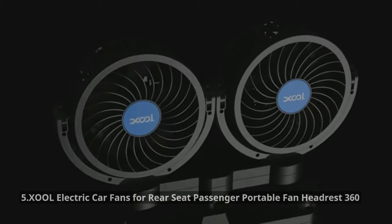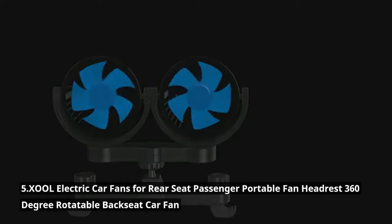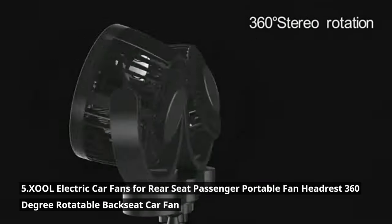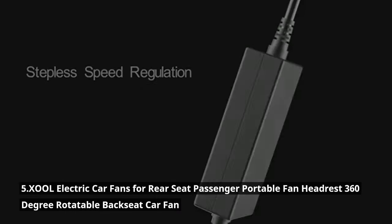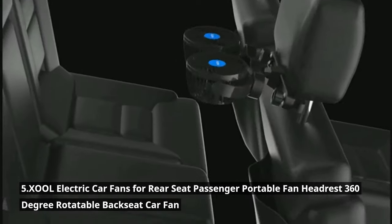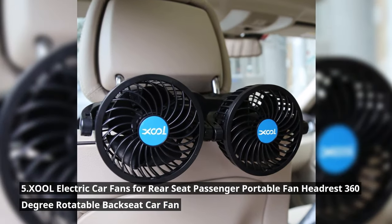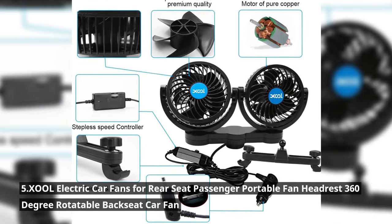Stay cool — literally — with the XOOL electric car fans. Designed for rear-seat passengers, these portable fans are a game-changer, especially on scorching summer days. They offer a 360-degree rotatable design, allowing you to direct airflow wherever you need it, and are powered by your car's 12-volt outlet for a consistent and refreshing breeze. Installing them is easy too. For just $78.99, you can keep everyone comfortable during long road trips.